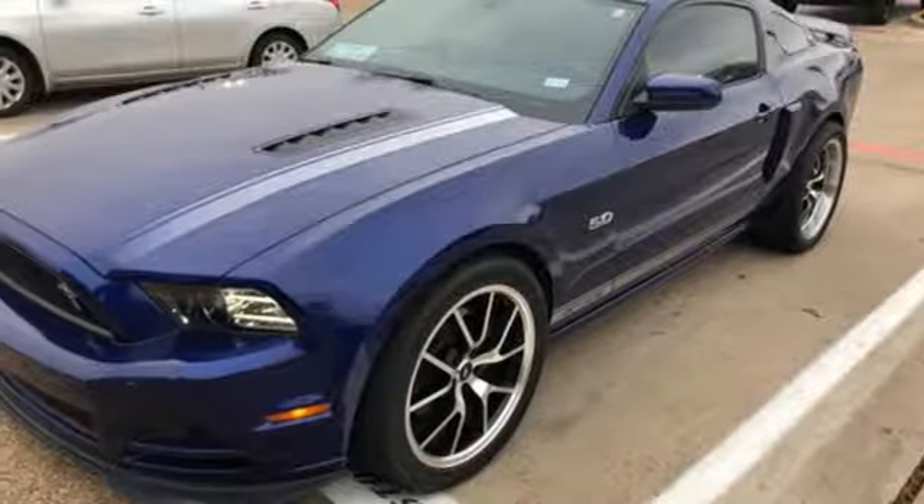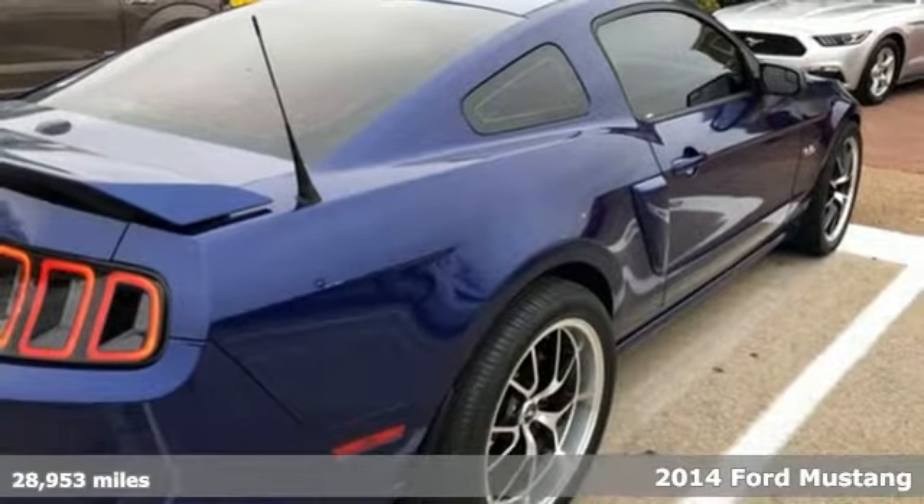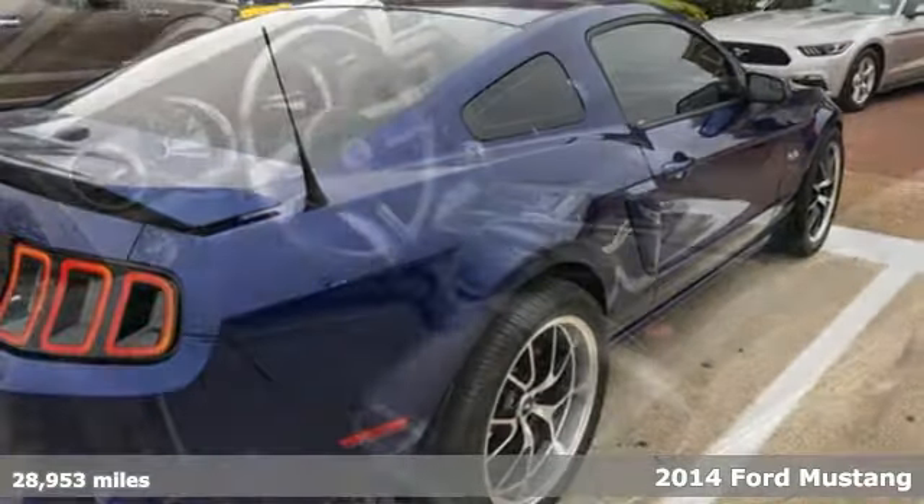It's a 2014 Ford Mustang. This legendary pony car is a hard-charging, fire-breathing machine.